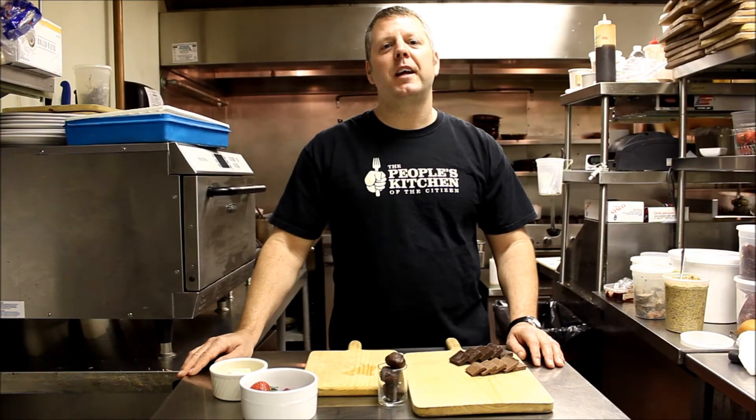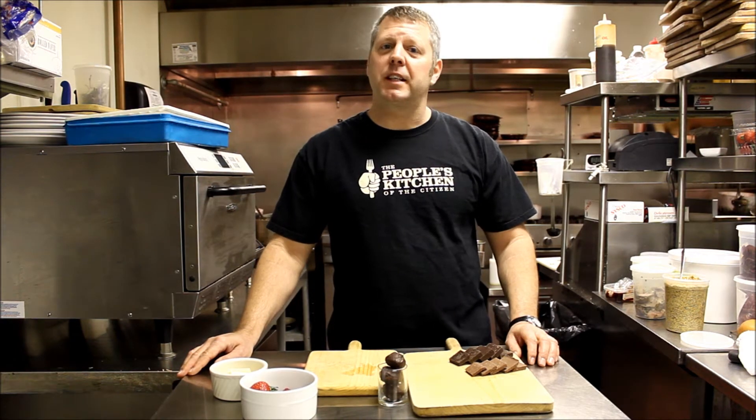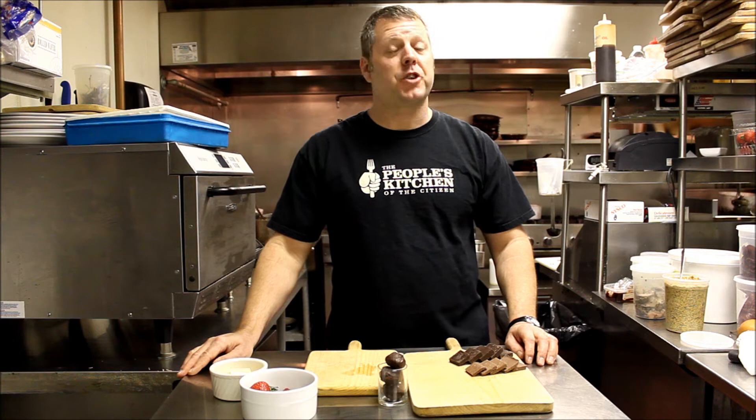Hi, it's Chef Steve Champagne here at the Niche Hospitality Group. I'm at the People's Kitchen today, also the Citizen Wine and Cheese and Chocolate Bar.